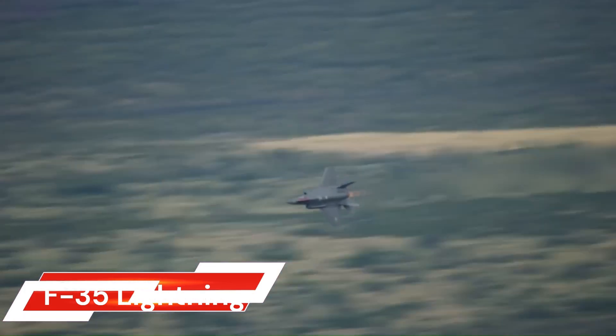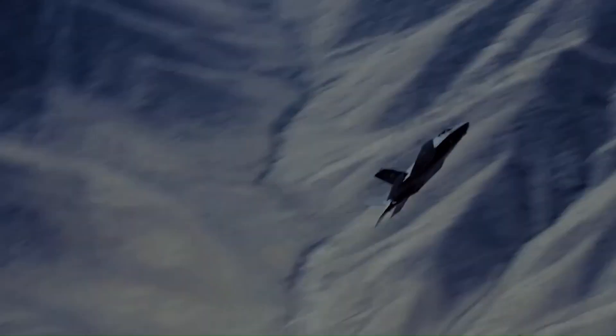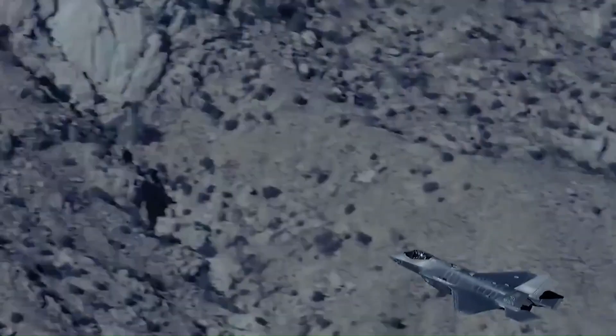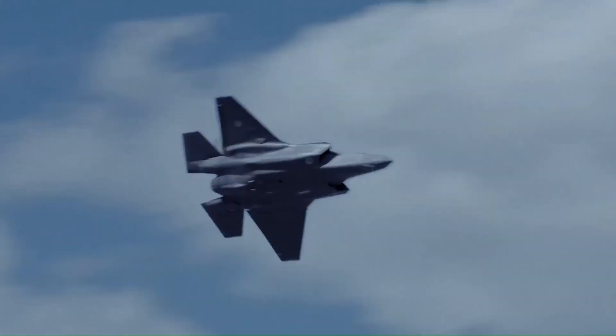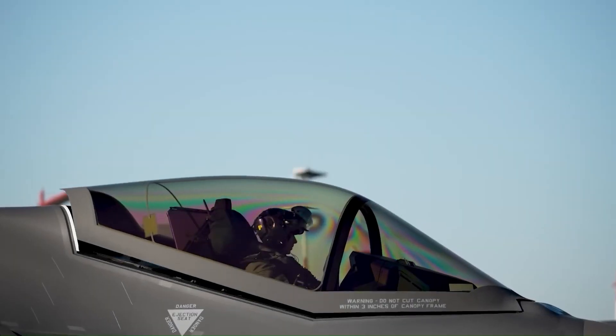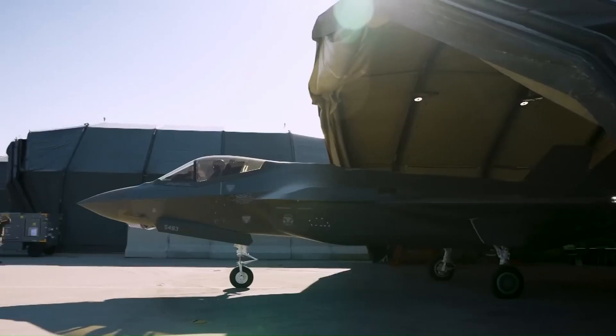The Lockheed Martin F-35 Lightning II is an American family of single-seat, single-engine, all-weather stealth multi-role combat aircraft. It's designed to perform both air superiority and strike missions while also providing electronic warfare and intelligence, surveillance, and reconnaissance (ISR) capabilities.